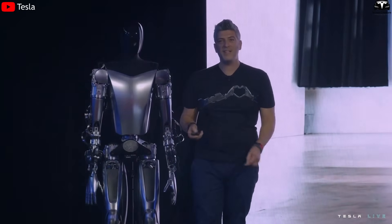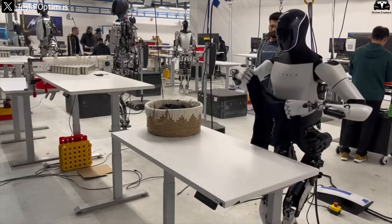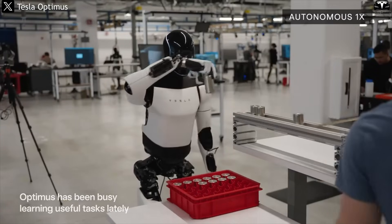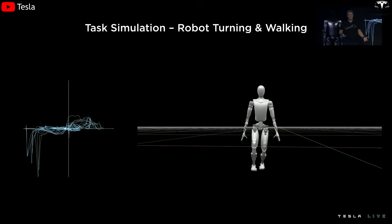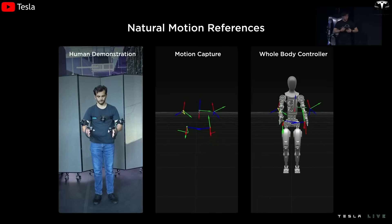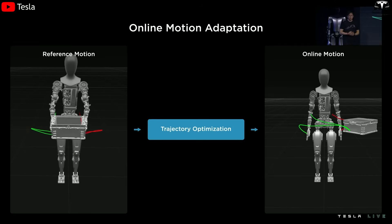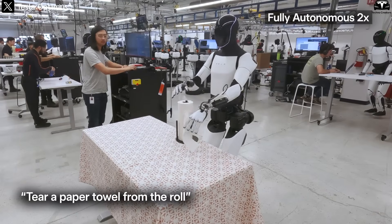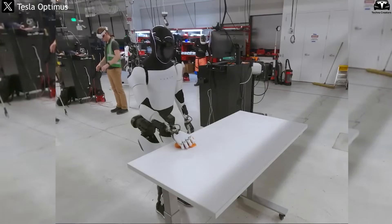According to Tesla's AI team, Optimus only needs around 5 to 10 sample videos to begin learning a basic task, such as folding a towel or picking up a tool. Through fewer than 20 repetitions, the robot can execute the task with over 95% accuracy. This is made possible by deep neural networks that detect motion sequences, extract 3D human skeleton representations, and convert those into motor commands for Optimus's physical joints — shoulders, elbows, wrists, hands, and fingers. In one internal test, Tesla engineers reported that Optimus was able to wipe a 2-meter-long table surface in just 12 seconds with no residual debris, matching or exceeding average human performance.